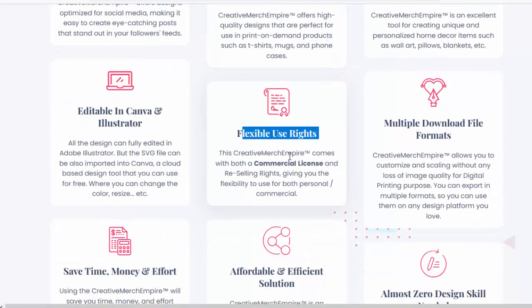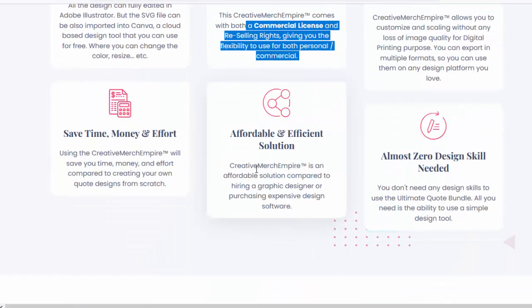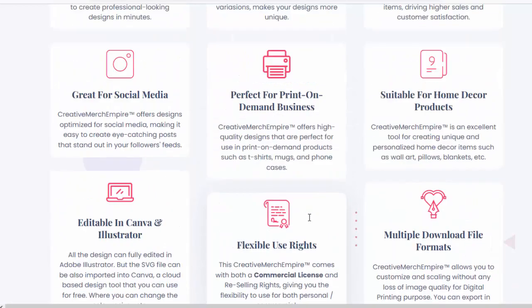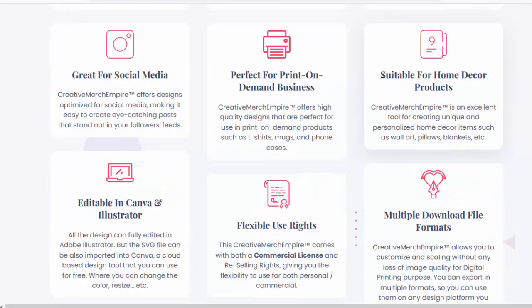Flexible use rights — Creative Merch Empire comes with both a commercial license and reselling rights, giving you the flexibility to use designs for personal and commercial purposes. It's an affordable solution compared to hiring a graphic designer or purchasing expensive design software. By incorporating these designs into your print-on-demand products, you can create engaging and marketable items, driving higher sales and customer satisfaction.